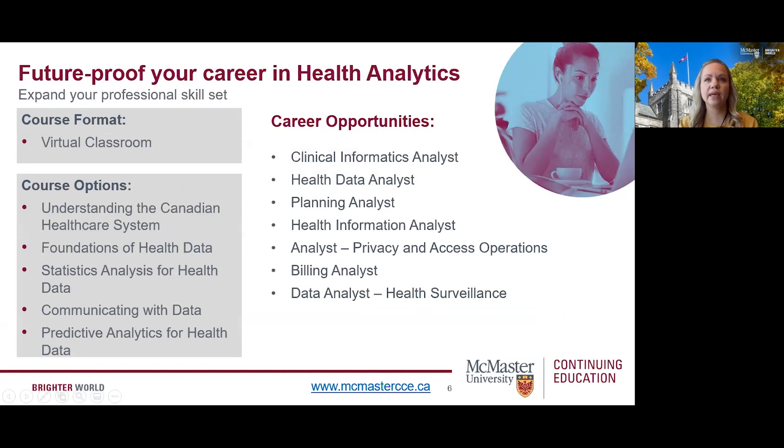Whether you're beginning your career, making a career move, or looking for practical learning in a specialized field, our courses will provide you with a solid foundation to get the in-demand skills employers are looking for. Our health analytics courses are offered in an online virtual classroom format with scheduled synchronous instructor-led online tutorials, which means you will have set times and dates for lectures. Potential career outcomes include clinical informatics analyst, health data analyst, health information analyst, data analyst, and health surveillance. This program is ideal for those interested in seeking a data analytics position or advancement in the healthcare industry.